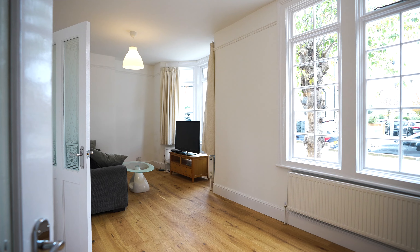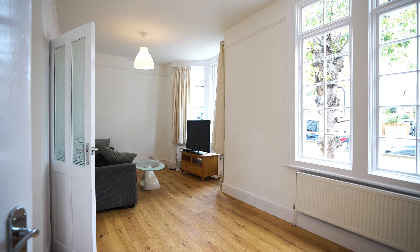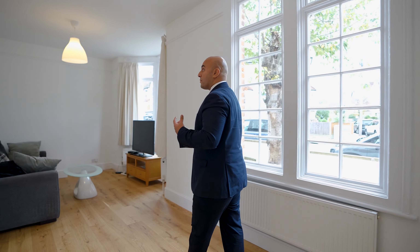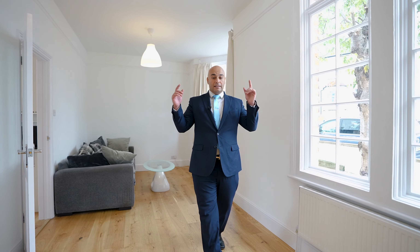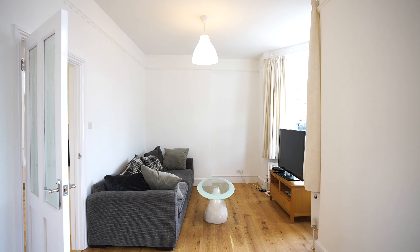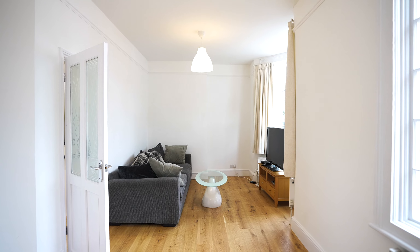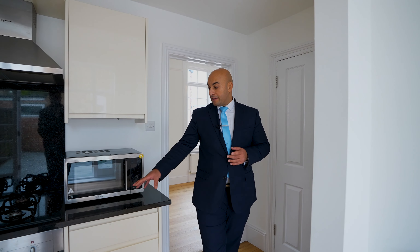Through here you actually have a great size reception room — it's a double size reception room. What's also really nice is that you've got these beautiful sash windows throughout, lovely high ceilings, beautiful wooden flooring, and a picture rail just to give that extra bit of character. The reception actually leads us to a beautiful modern kitchen diner.